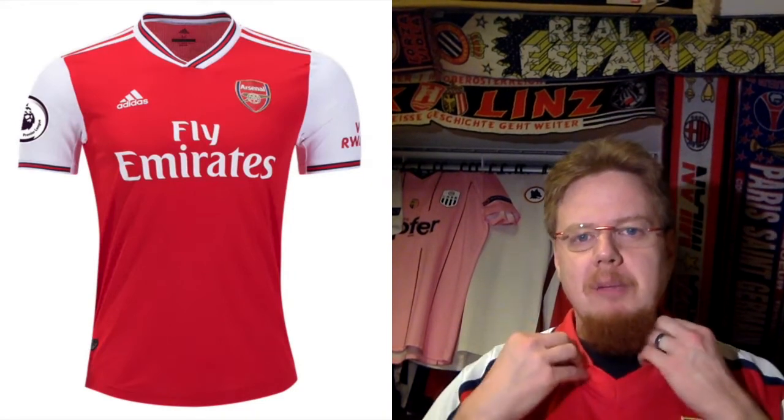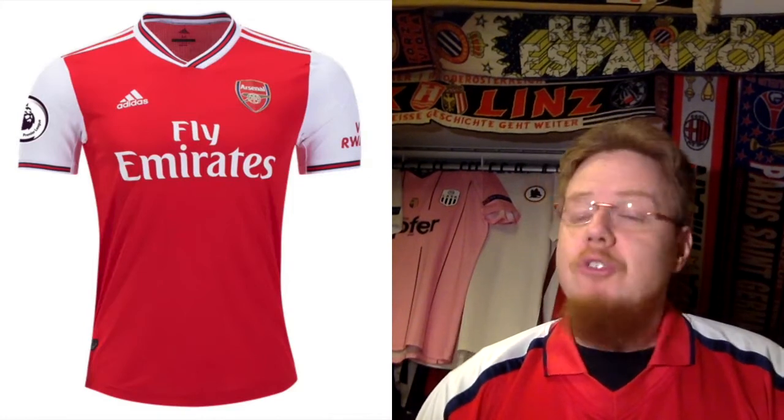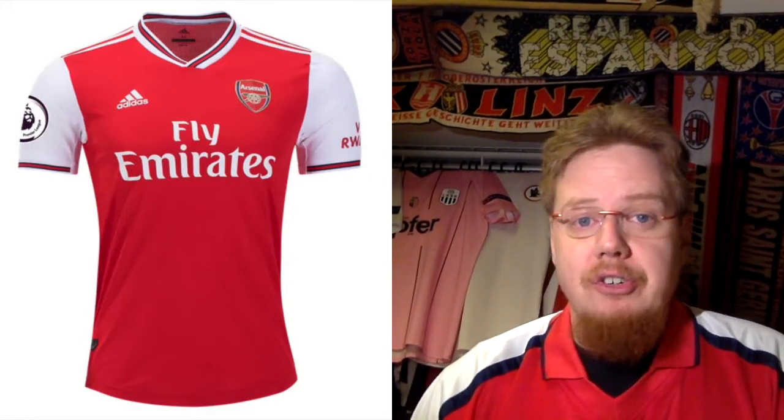I think the collars may be a little bit over-designed and the sleeve cuffs could be a little bit differently done, but it's a really, really nice shirt — fully deserving of nine stars.